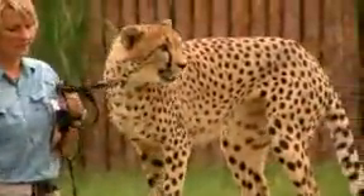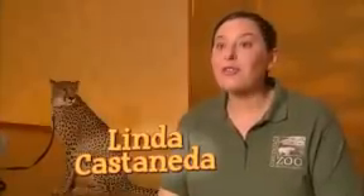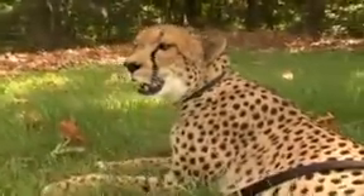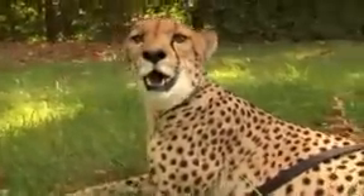Cheetahs live in the African savannah and are adapted to their habitat in order to survive in that environment. You'll see she's got black lines on her face called malar stripes, which help block the glare of the sun. They've got very large eyes, giving them vision of about three miles. The beautiful black spots help them camouflage in the savannah so their prey doesn't see them coming.